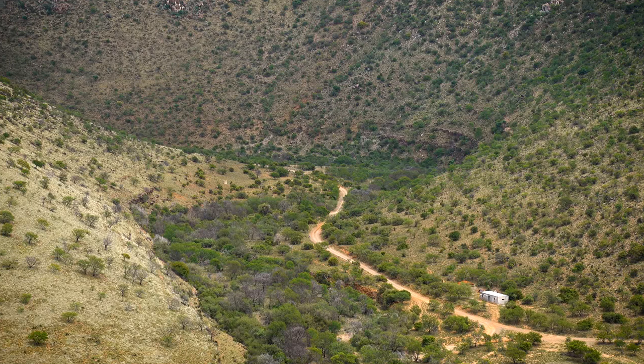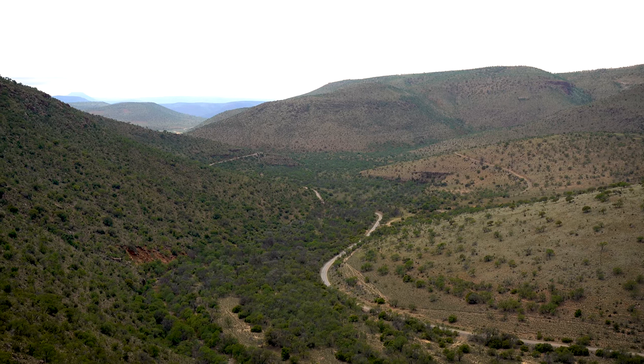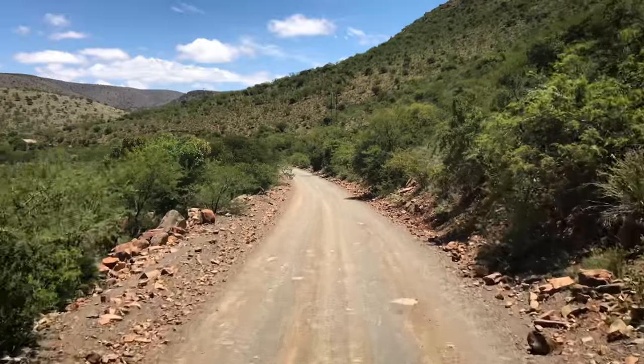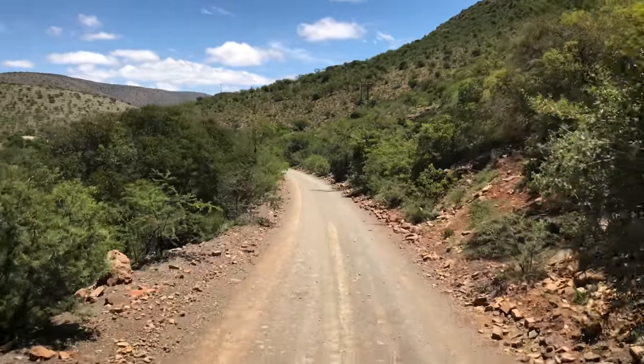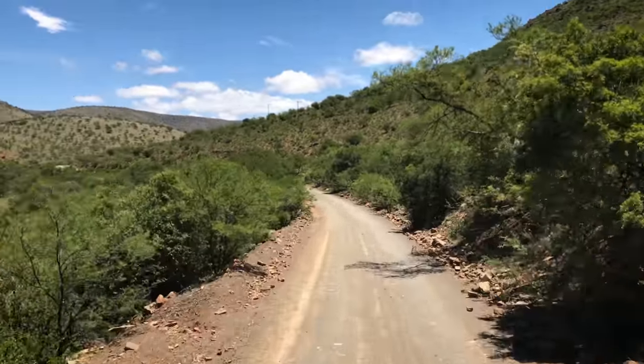Everything you see here is part of the Wittmosklof conservancy and over the following few days we'll be exploring every nook and cranny and doing plenty of shooting. There's a lot of hunting to come over the next few videos but first things first, we need to have a little range session to make sure our setups are functioning as they should.